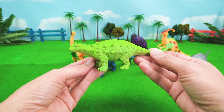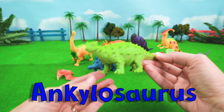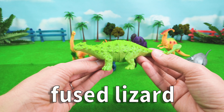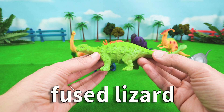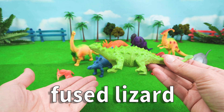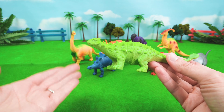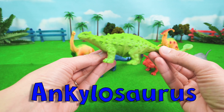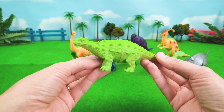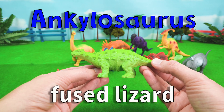Let's start with Ankylosaurus. So Ankylosaurus means fused lizard. Ankylosaurus is a fused lizard because all of its bones are fused together. And fused means like being glued together. So Ankylosaurus was built like a tank — a very hefty dinosaur and not someone you want to go up against. So Ankylosaurus means fused lizard.